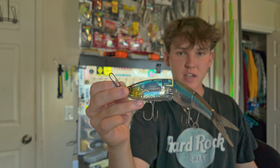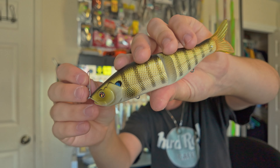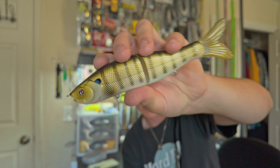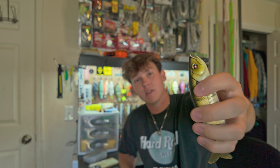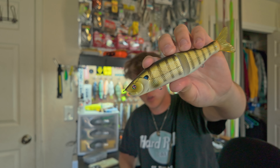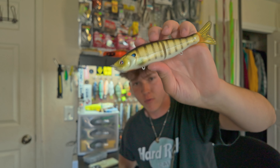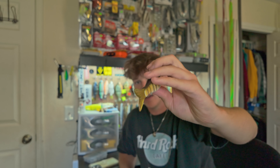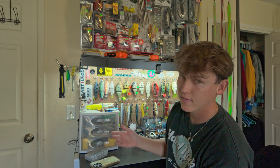Then we got an S-Waiver 168 in the bluegill pattern. This is probably the swimbait that got me into swimbait fishing — specifically the light trout pattern used to be my favorite. I've caught some big fish on S-Waivers. This is probably the most manageable size if you're looking to get into swimbaits — I highly recommend the S-Waiver 168. It's a simple S-swim style glide but it gets bit, and it's really cheap so you don't have to worry about losing them.